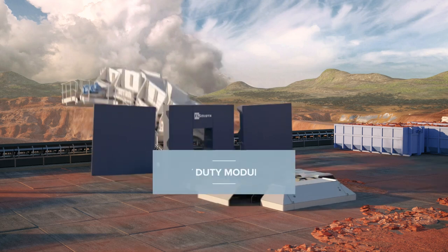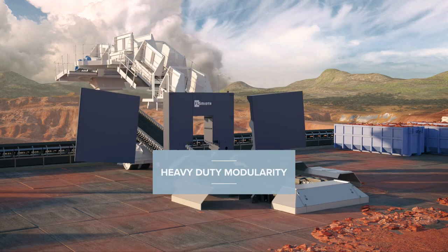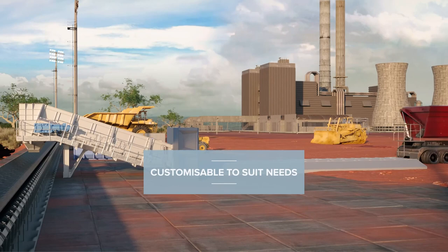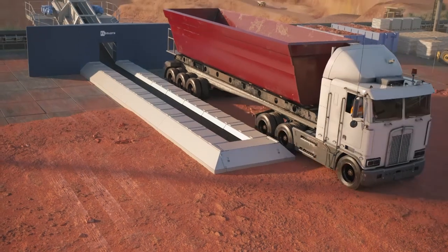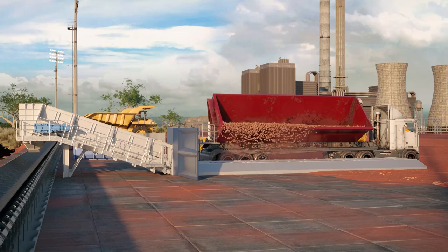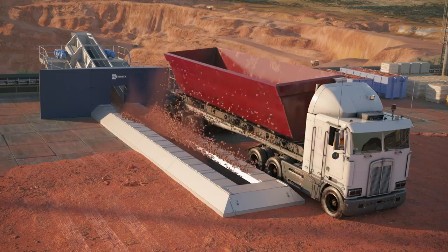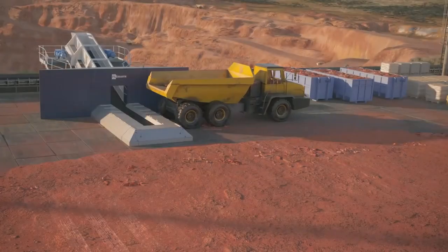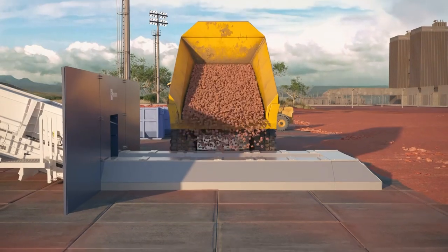These heavy-duty HAB feeders are easily customizable due to their modularity, making FL Smith HAB feeders ideal for any stockyard or truck offloading facility. We offer a range of HAB feeders to meet your operations requirements. HAB feeders can be installed anywhere — close to a stockpile, at 90 degrees, or in line with the conveyor belt — with modularity allowing for different discharge heights and loading applications.